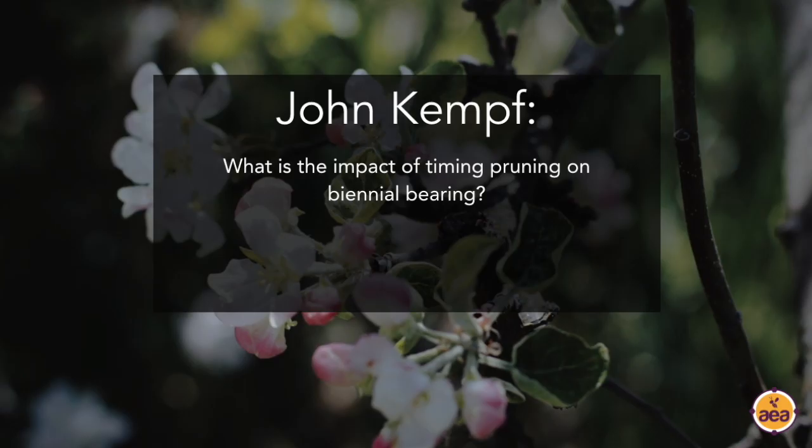What is the impact of the timing of fruit thinning on biennial bearing? I've observed on a number of occasions that growers who got the final fruit count early had a significant impact on the following year's fruit. I think there are a lot of connections to what's happening in the plant hormonal profile that impacts that.